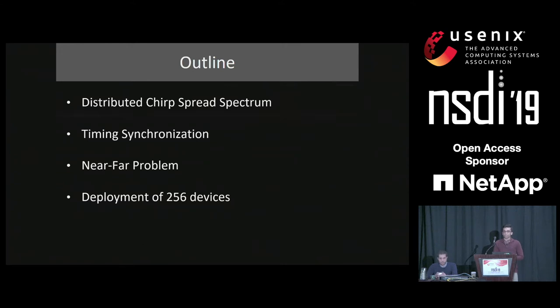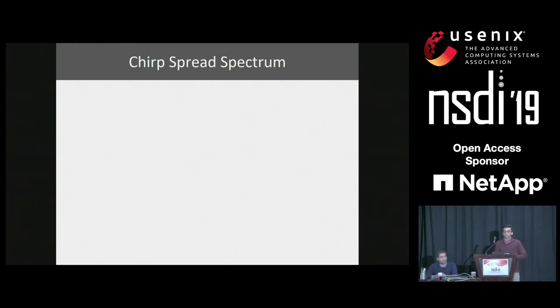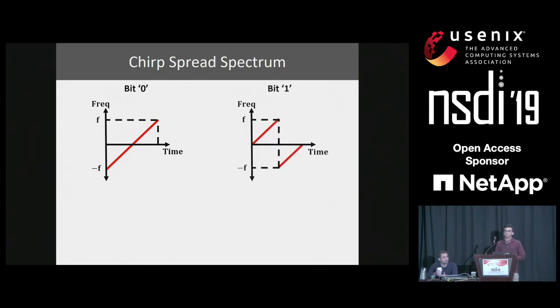Let's first focus on distributed chirp spread spectrum coding. Before going to that, I'm going to explain what chirp spread spectrum is. A chirp is a signal with linearly increasing frequency over time. Chirp spread spectrum encodes bits in cyclic shifts. As an example, this plot shows a chirp with zero cyclic shift which represents bit zero. The second plot shows another chirp which is cyclically shifted by half a time period and represents bit one. The way you decode chirp is by correlating and getting an FFT. Different cyclic shifts result in a peak in different FFT bins, which we can then map to the corresponding bit.